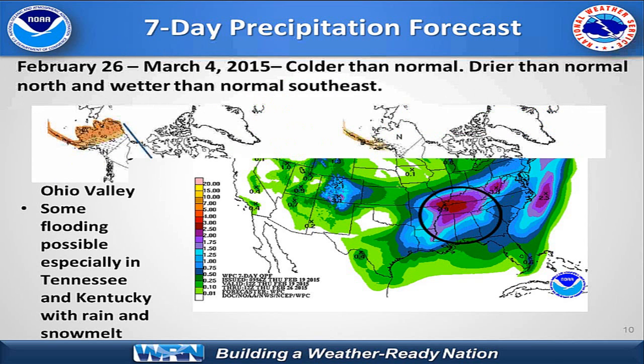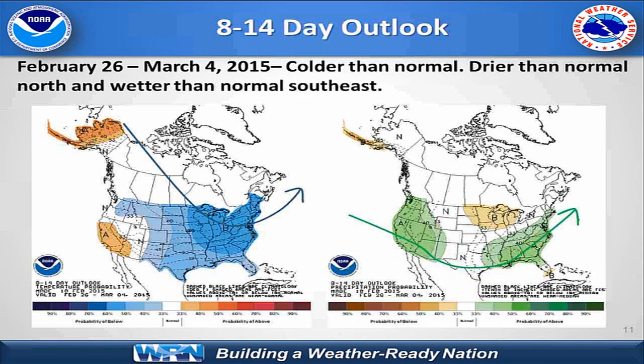Moving out beyond that into the 8- to 14-day outlook, we'll continue to have that persistent split flow with the northern jet stream driving cold air down from the polar regions into the upper Midwest, Great Lakes, and eastern Mississippi Valley. At the same time, a southern jet stream will be bringing the more preferred rain and storm track from the western U.S. into the southern Mississippi Valley and then shifting up into portions of the lower Ohio Valleys. Below-normal precipitation is expected to continue from the 7-day period into the 8- to 14-day period across portions of the Great Lakes into the upper Midwest.